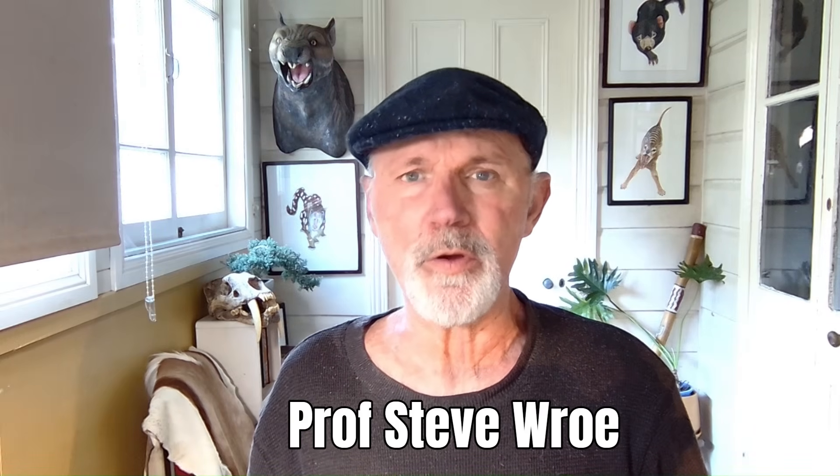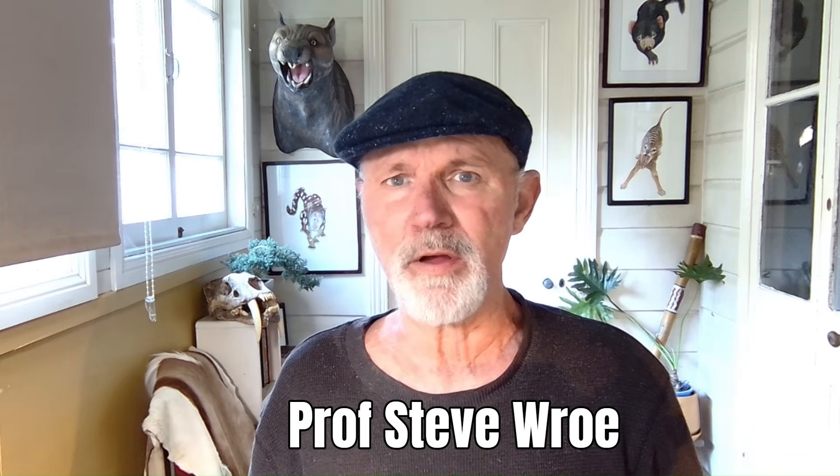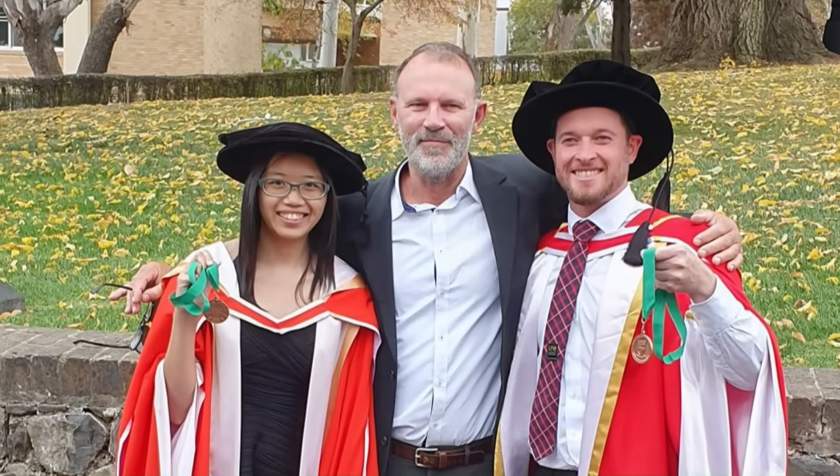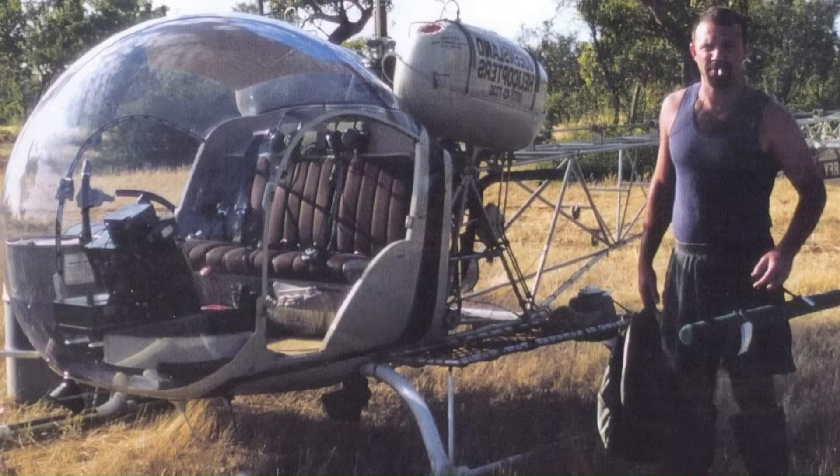I'm Professor Steve Rowe. I'm a paleontologist who does real paleontologist stuff, like reconstructing fossils, naming new species, publishing dozens of scientific articles and supervising PhD students. I've even been known to get my hands dirty in the field, and this means that on this channel, you're watching real paleontology from a real paleontologist.